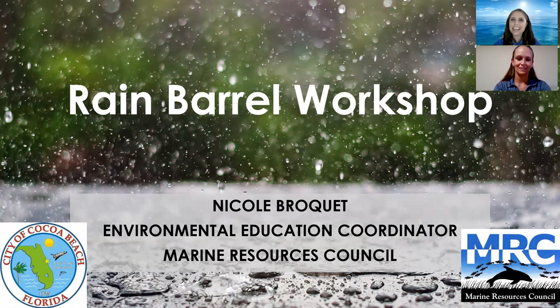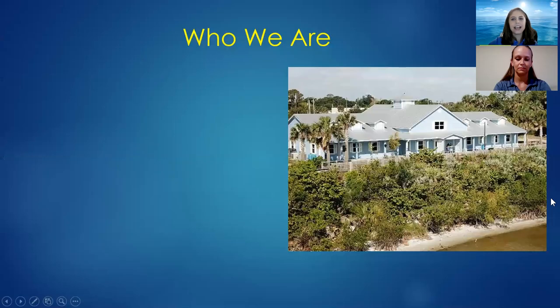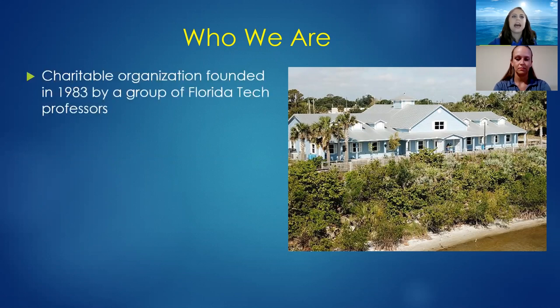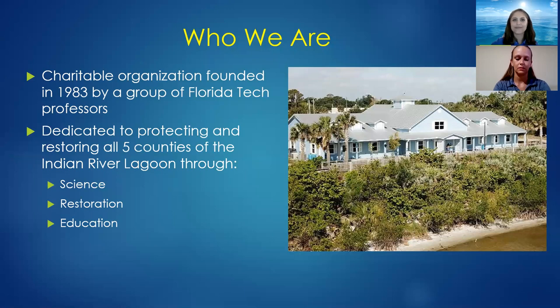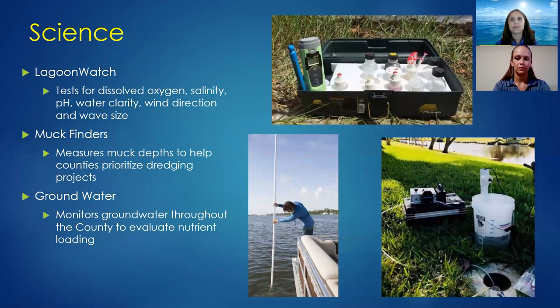My name is Nicole Broquet, and I'm the Environmental Education Coordinator at the Marine Resources Council. We are a non-profit organization based in Palm Bay, dedicated to protecting and restoring the Indian River Lagoon through science, restoration, and education. We have great science programs that focus on water quality in and around the lagoon, as well as the effects of stormwater on our waterways.